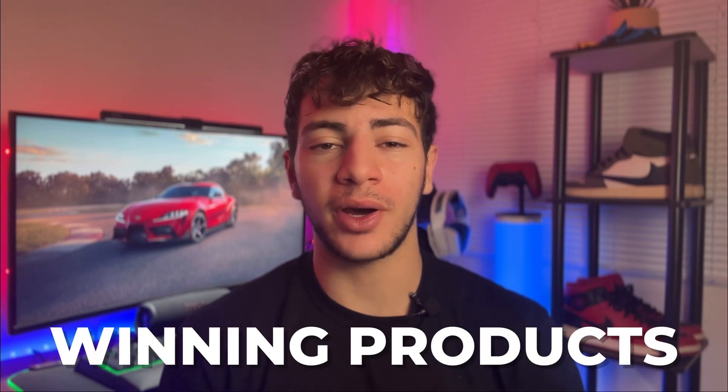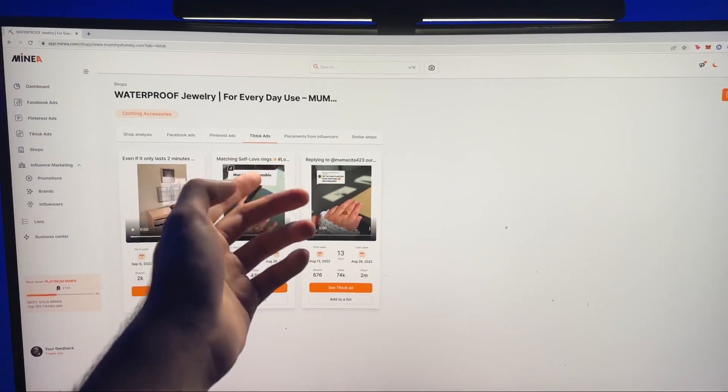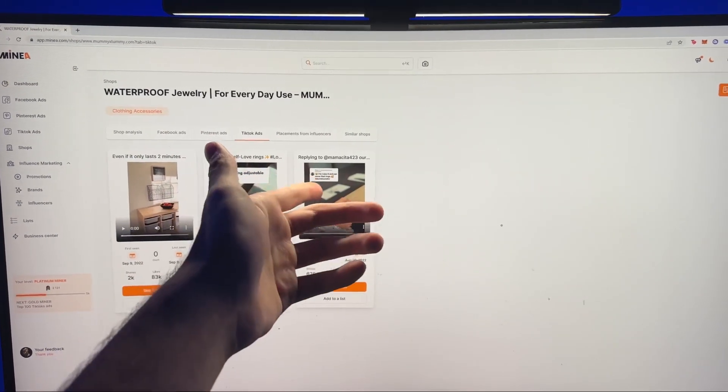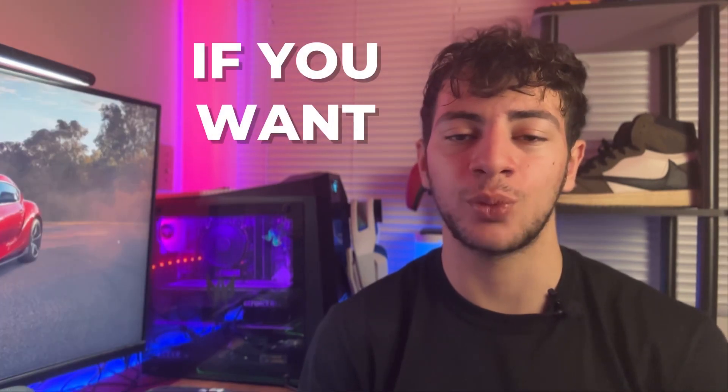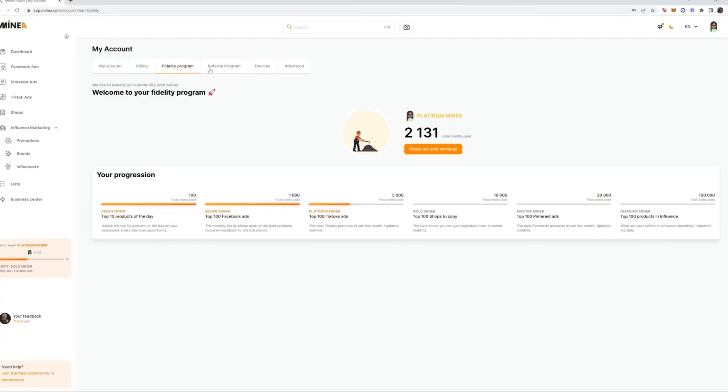It helped me find these winning products and get ad creatives by analyzing my competitors' best performing ads. It's an all-in-one tool that provides products, creatives, and store analysis. I would personally highly recommend using this app if you want the best product research out there. Let's quickly go over Minia and then move on to the top 5 winning products.